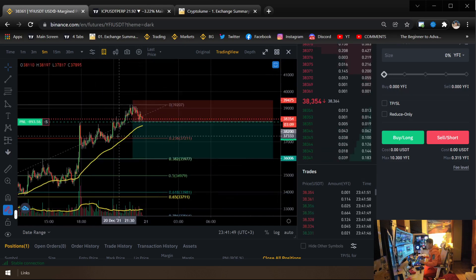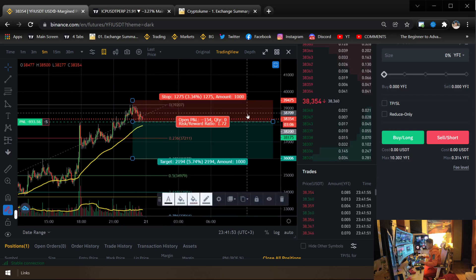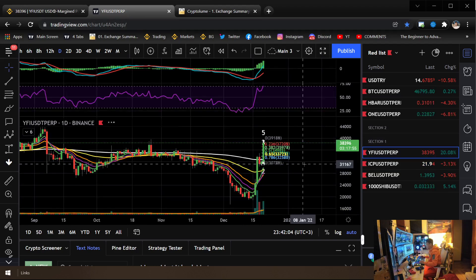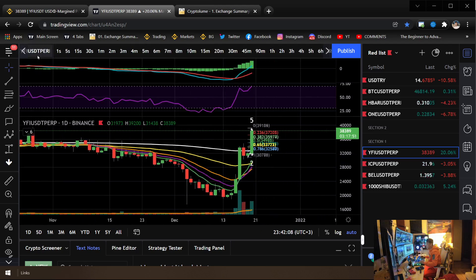Realistically I'll probably just take my profit early around here, which of course gives me a lower than 1:1 RR. I highly recommend to always have a stop loss before you enter a trade — that's the number one rule of trading. If you have entered a trade before having a stop loss, that's not a good thing.